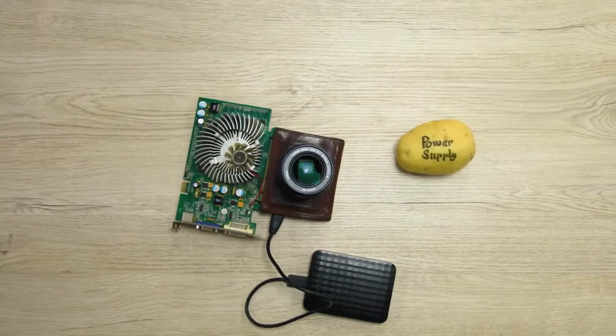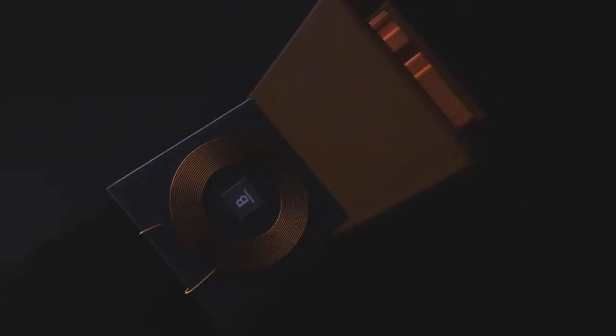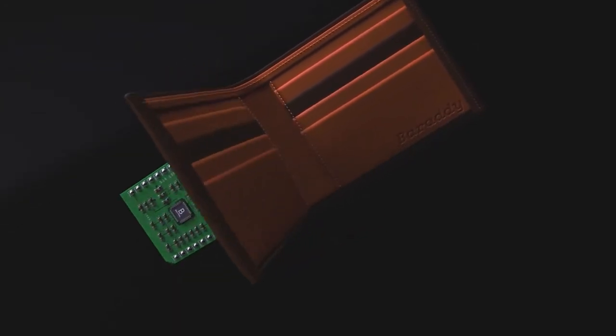Aren't you tired of all these unnecessary features on your smart wallet? Meet Barati, the sleek wallet with a custom-designed wireless power bank and wireless payment system.